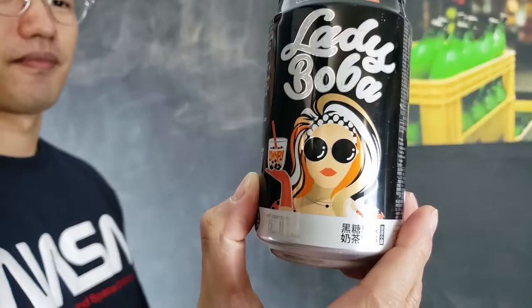This is a little sweet on the sweet side for me. Let's try the brown sugar — well, I guess the brown sugar will be even sweeter. This should be really interesting. But man, brown sugar has taken over the world. Every bubble tea chain has brown sugar now. Cheers!